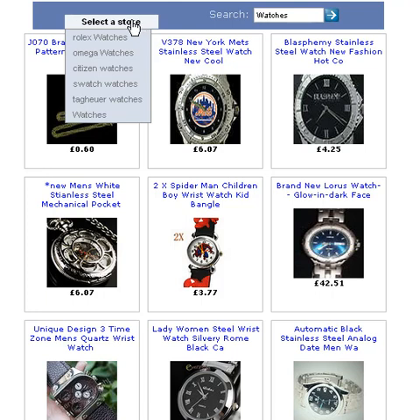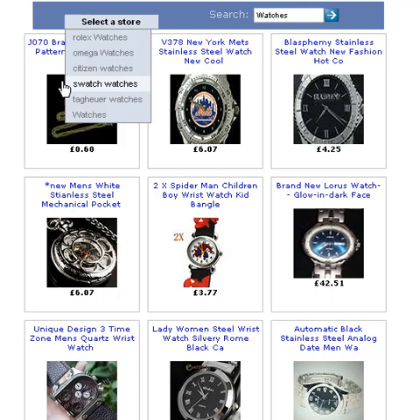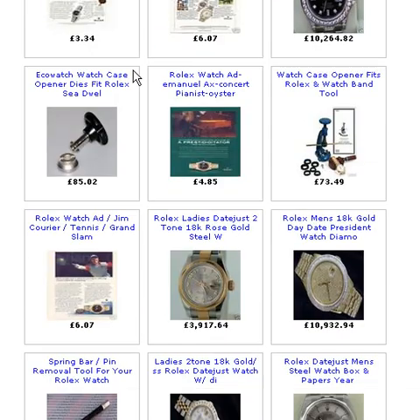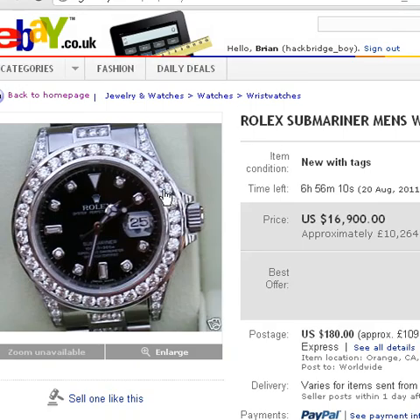The next thing to do is to transfer it over to Facebook. I have a Facebook store there but this one is just basically watches, so there's a lot of watches. There are Rolex watches — these are all on eBay — and I'll just pause the video and click on one. Bear with me a moment, there you go.